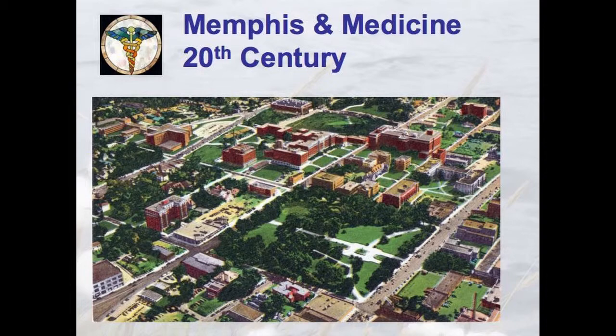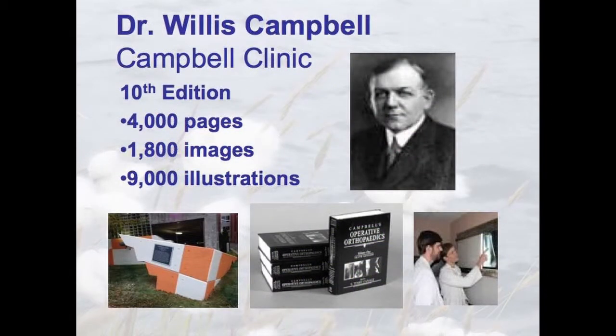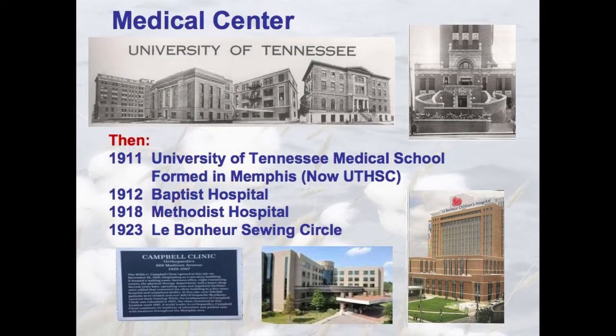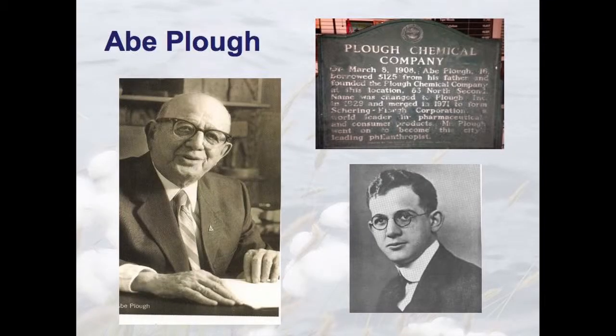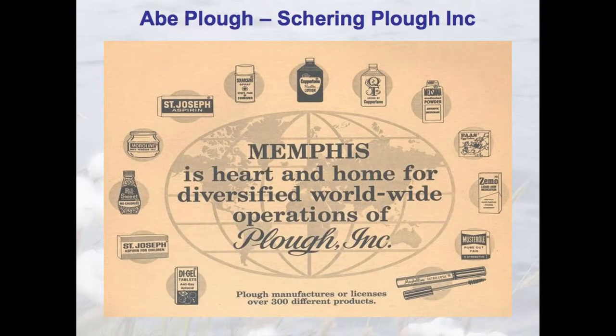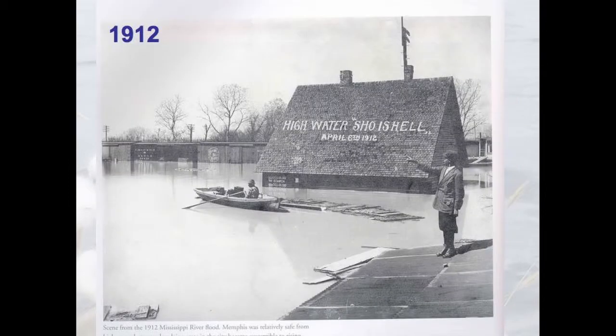Medicine started coming in. Dr. Willis Campbell wrote the Seminal Manual for Orthopedic Medicine — it's in its 10th edition now. University of Tennessee opened in 1911, Baptist in 1912, Methodist in 1918. Le Bonheur started as a sewing circle of little old ladies with red thread sewing clothes for orphans — that's now about an $800 million complex. Look at all the construction: Church Health Center, International Children's Heart Foundation, Southern College of Optometry, Shea Ear Clinic, and on and on. Healthcare hospitals are our number two employer in Memphis. Abe Plough got $125 from his dad to start Plough Chemical Company in 1908 — that grew into Schering-Plough. One of the great philanthropists to Memphis.